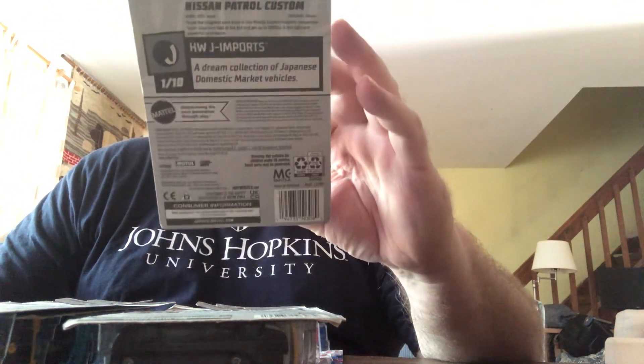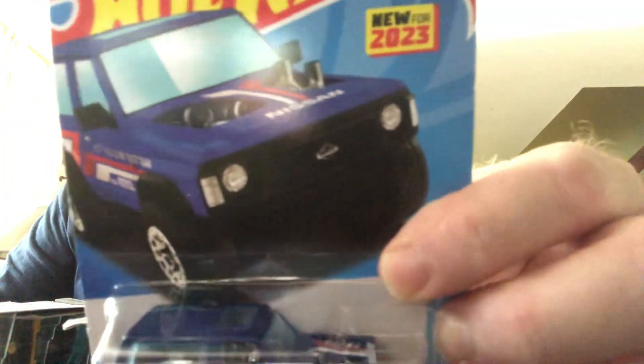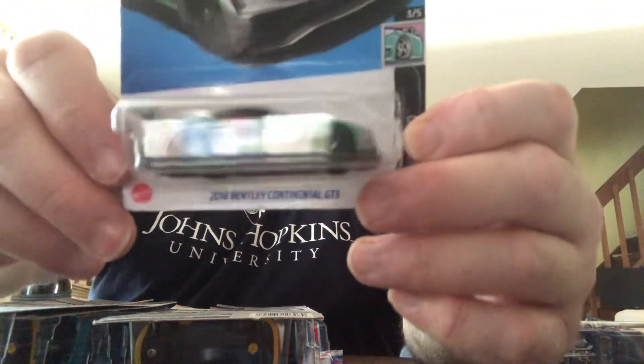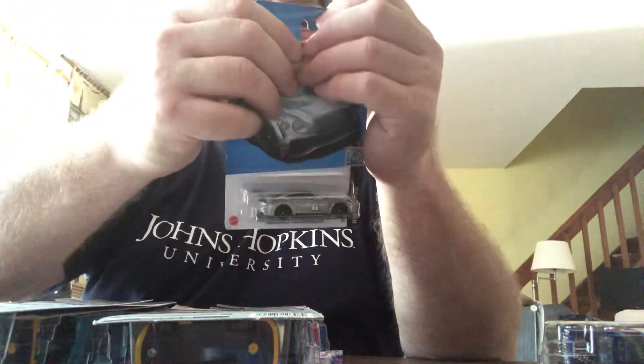Sunday, I went to Target and I did find quite a bit. There's a bend here, but that's okay. Nissan Patrol, alternate color, 2023 new model. 2018 Bentley Continental GT3 — this is an alternate color for me. This is a P case. And this is F case — I read it wrong. F case.